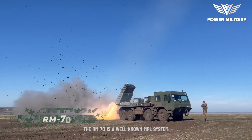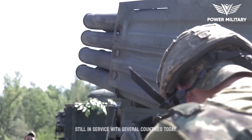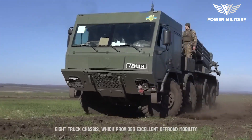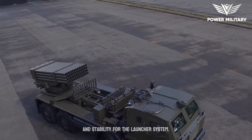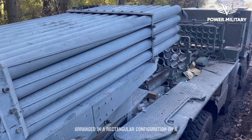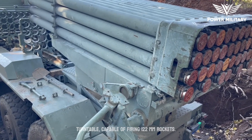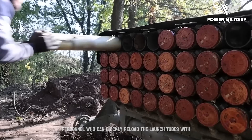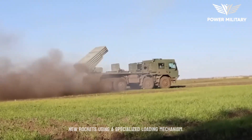The RM70 is a well-known multiple rocket launcher system developed in the former Czechoslovakia and still in service with several countries today. It is based on the Tatra 8x8 truck chassis, which provides excellent off-road mobility and stability. Equipped with 40 launch tubes arranged in a rectangular configuration on a turntable, it is capable of firing 122mm rockets. The system is operated by a crew of three personnel who can quickly reload the launch tubes using a specialized loading mechanism.